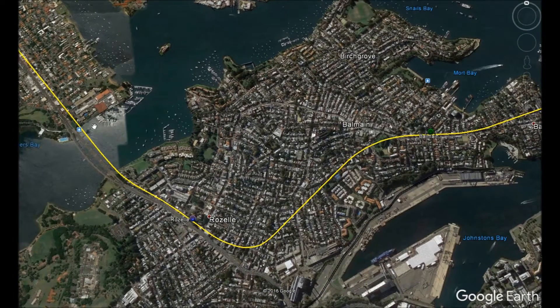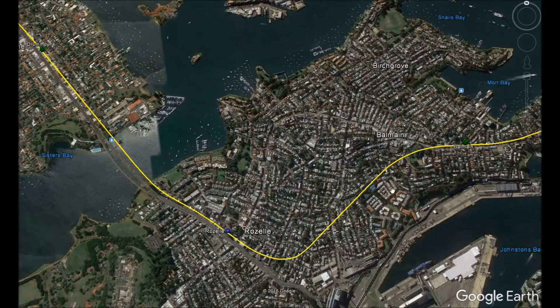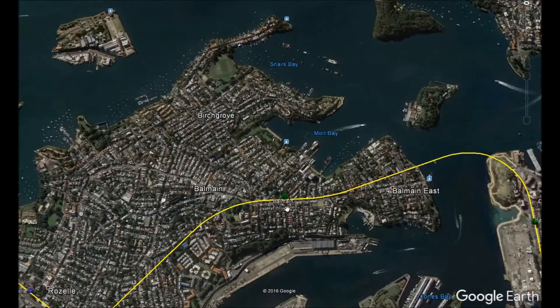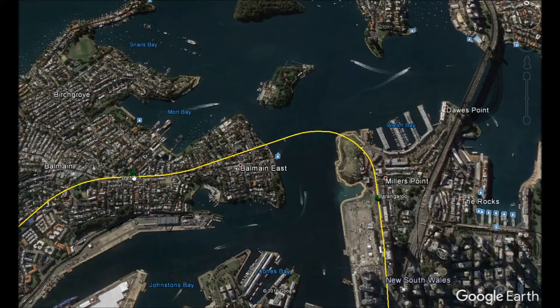There will be stops at both Rozelle and Balmain. Rozelle will be where new tunneling towards Top Ryde begins and also where tunneling from Kingsford finishes. Balmain is included for coverage, with plenty of houses nearby and two ferry wharves not far from the metro station. The metro will then dive underneath the northern part of Darling Harbour and go under Heidleberg Park.